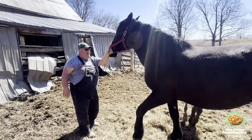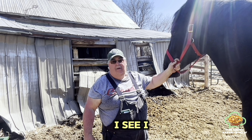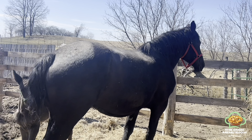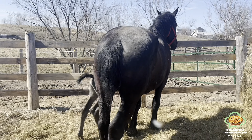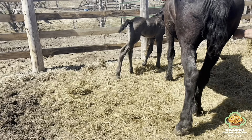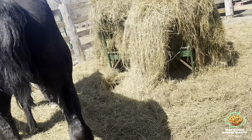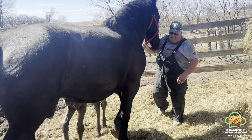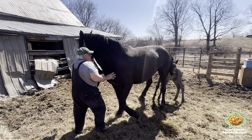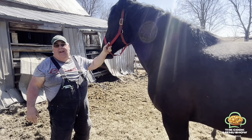This mare is about 18 hands high and she weighs almost a ton.